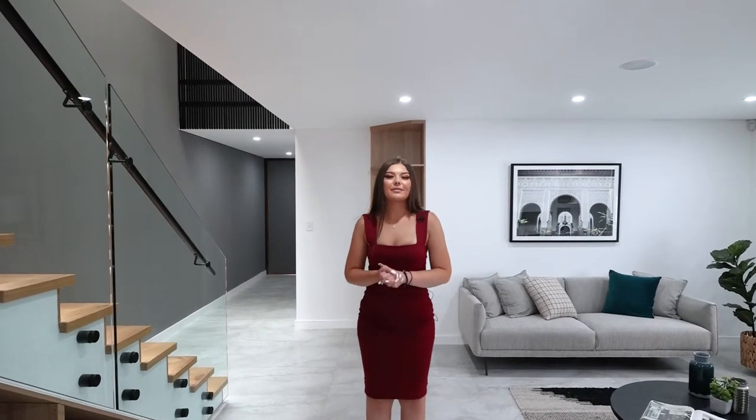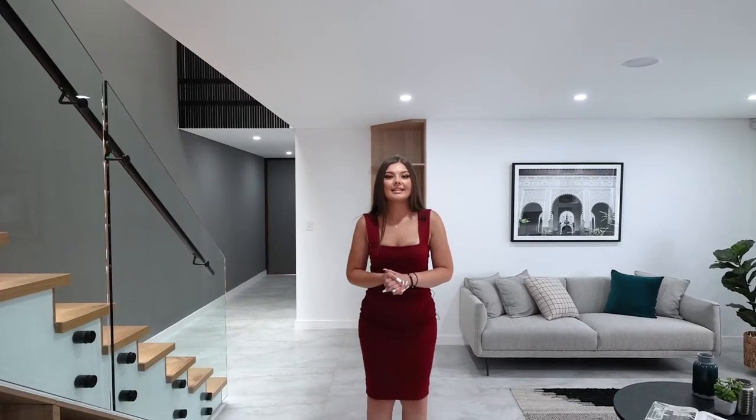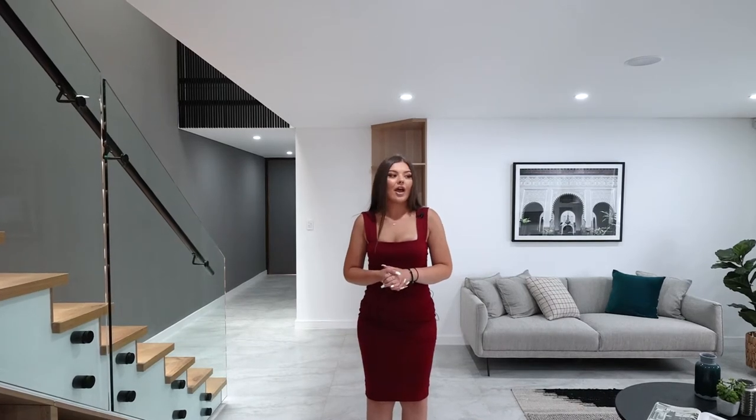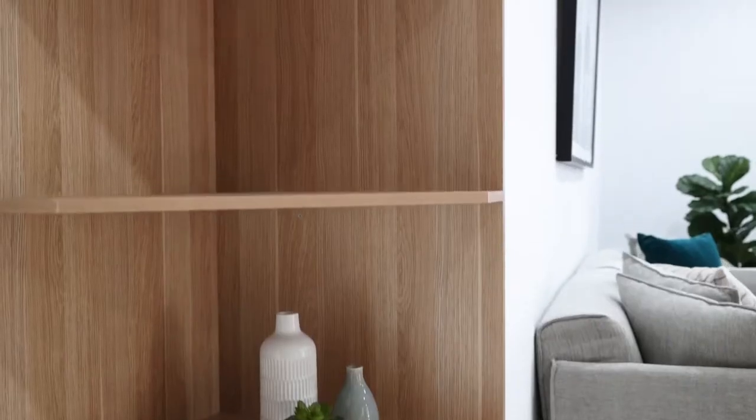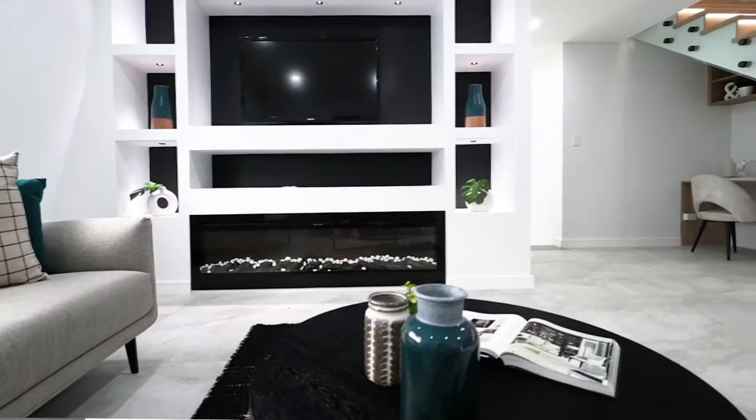We've just gone through the timber finishing door, which also has a digital security system. Over here we have our first living area space. We have an integrated TV niche as well as a fireplace. We also have corner storage and LED lights across the ceiling.